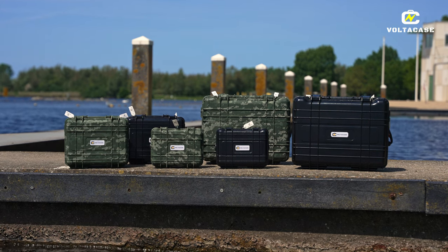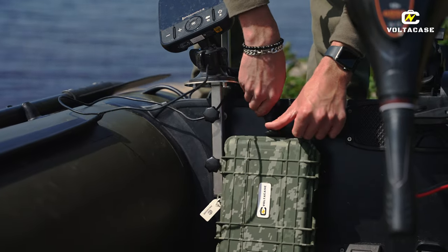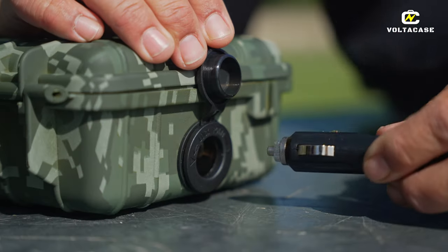Dit is onze kleinste in het assortiment. Hij is spatwaterdicht, dus hij kan tegen een stootje in de boot. In de tent heb je helemaal geen probleem uiteraard.